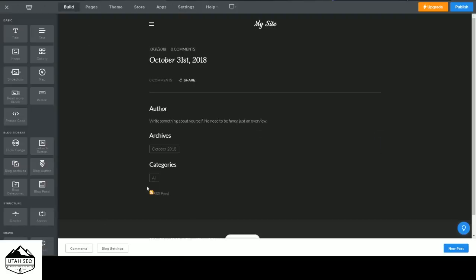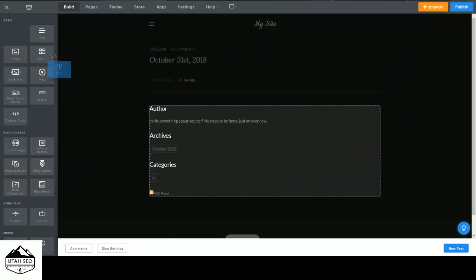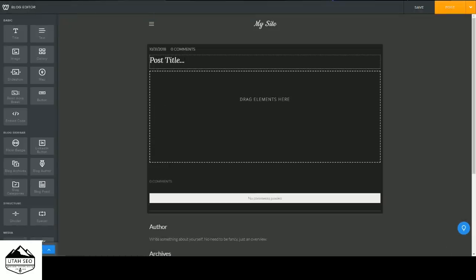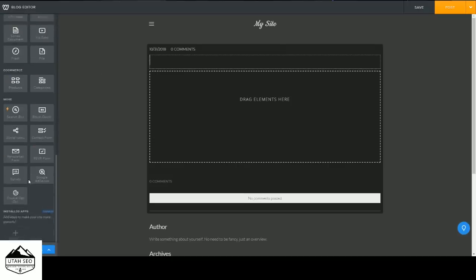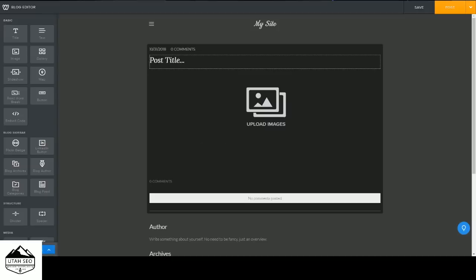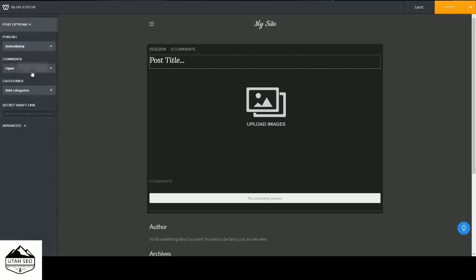This is where you go to manage your comments, and this is where you manage your blog settings — you can also find this under Settings. Head back to Build and you'll notice you still have options for adding different elements: author information, archives, categories, and images. To create a new post, click where it says New Post and start writing. You can add different elements over here, add a gallery to your blog post, schedule when the post goes live, manage comments, and set up categories.